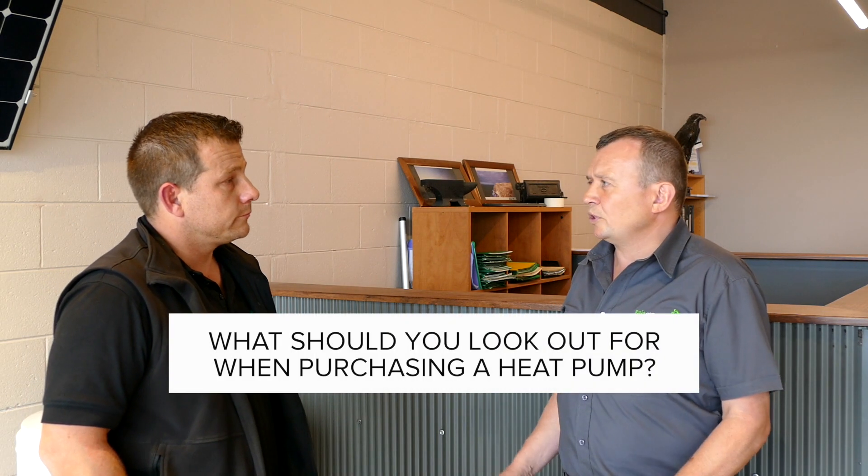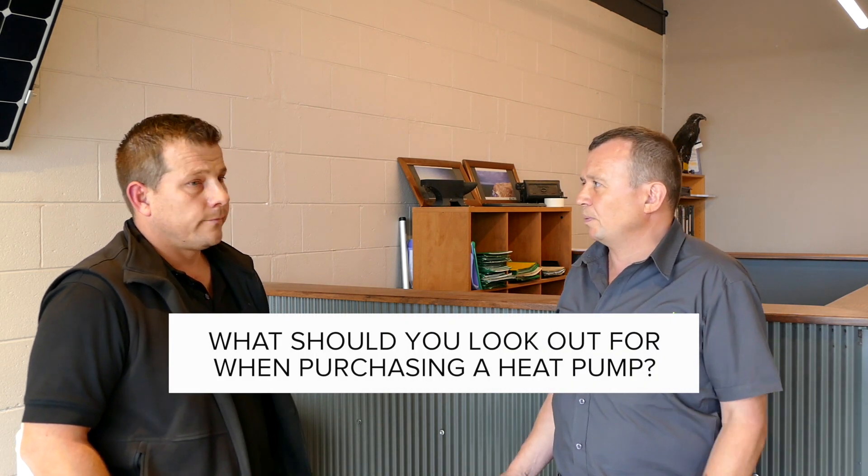With heat pumps, what should people look out for to make sure they're not getting sold the wrong product? Brand is key — where they're located, how long they've been around, and the technical support they offer. That can be hard as a consumer to find out, but those are the key things to look at. Failure rates, warranty protection, and after-sales and engineering backup are also key when partnering with a heat pump brand. Adam, thank you very much. Pleasure.